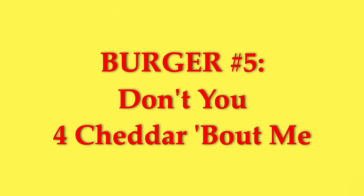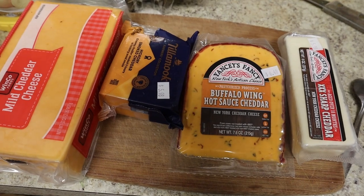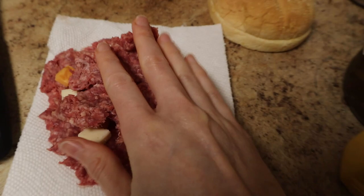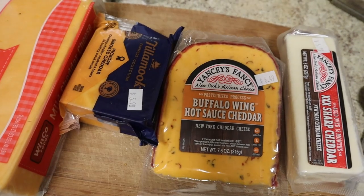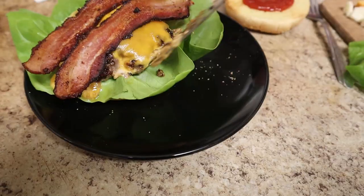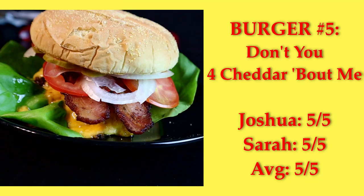Don't You for Cheddar Bout Me — spoilers, but this was the best burger. It has four cheddar cheeses: two melted on top and two stuffed inside the patty. The recipe called for horseradish cheddar, but since I hate horseradish, we went off script and used buffalo wing cheddar, white cheddar, smoked cheddar, and mild cheddar. This is basically the best bacon cheeseburger you'll ever eat. We both gave it a 5.